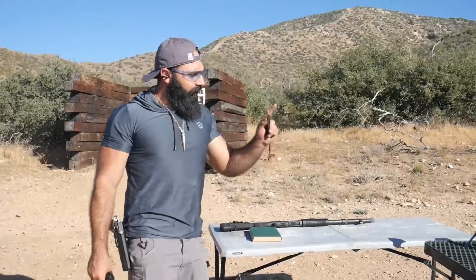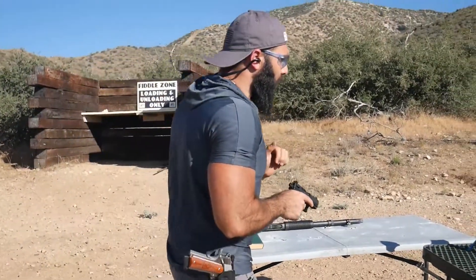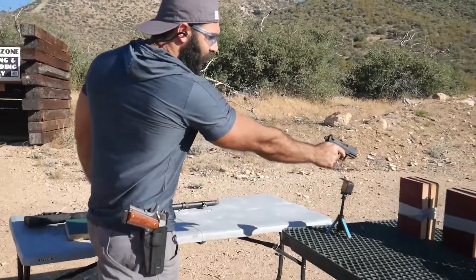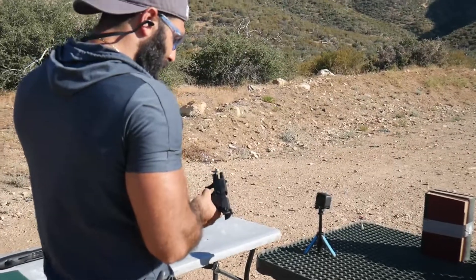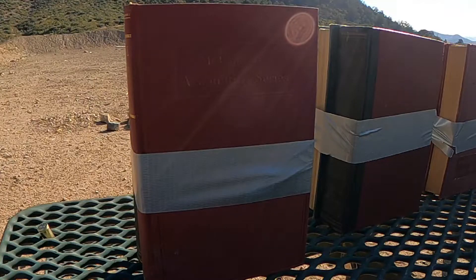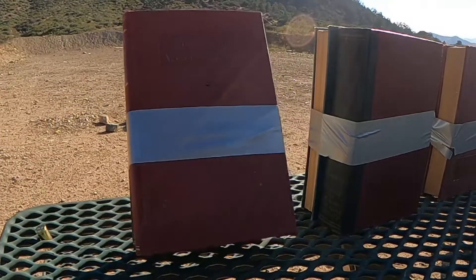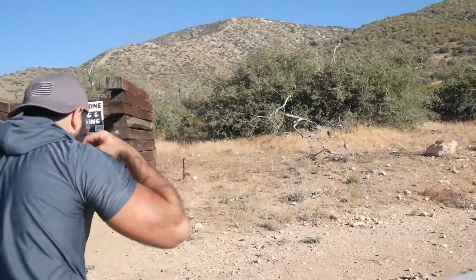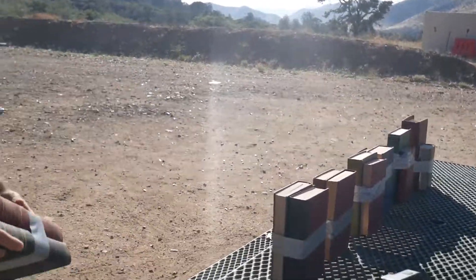Let's find out. The first book — 40 grain .22 long rifle with the Walther P22. Kaboom, kaboom. I bet it did not go through. Pistol is clear. Let's see the results. I don't think it even went through...